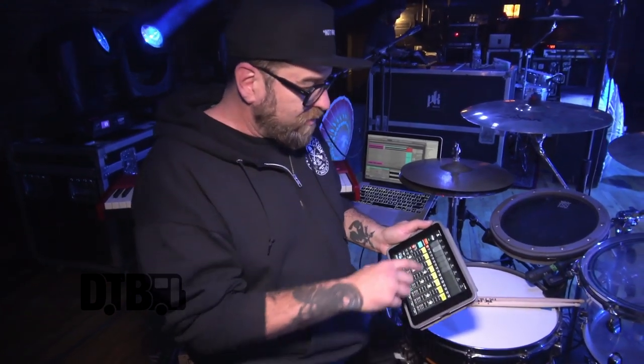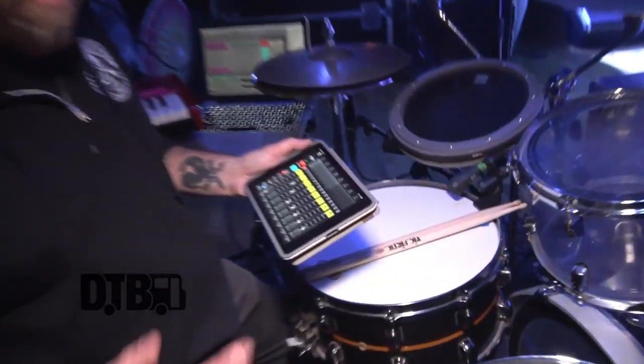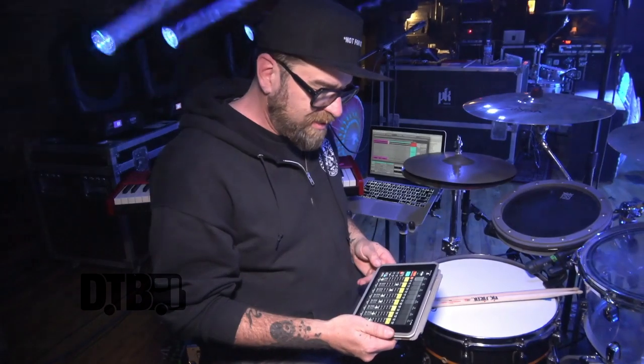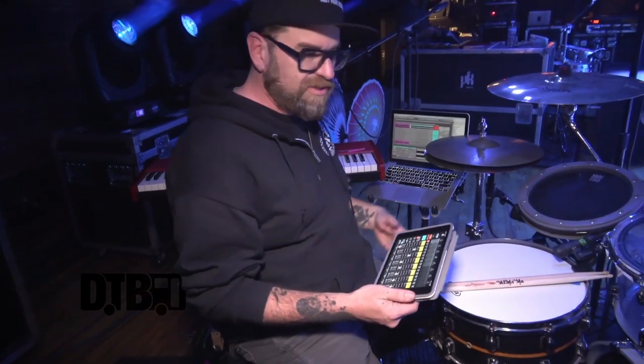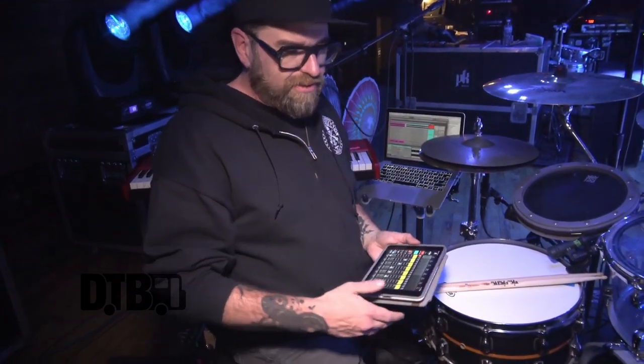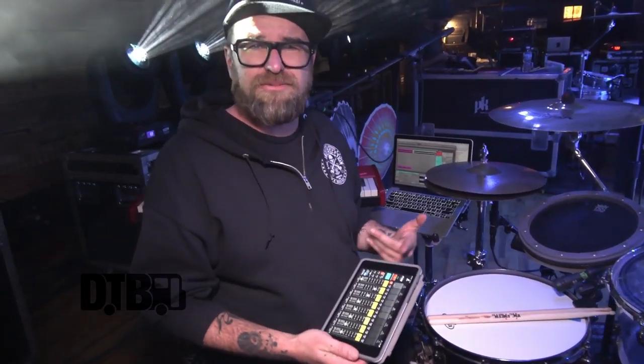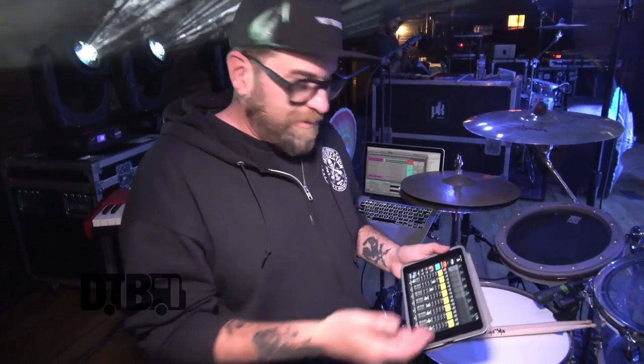We're running a Behringer X32 unit for our monitors and we send out a split snake to front of house so they get it and we get it. We can control all of our mixes, which is super helpful because in the middle of the show if something happens — like the click gets too low in the mix — I can raise it up or lower it down, all wirelessly through to the monitor engineer.